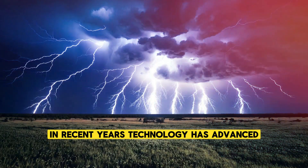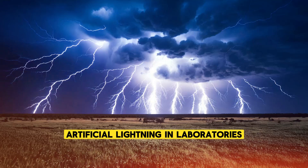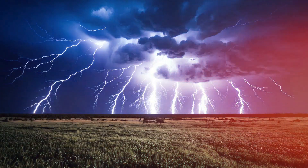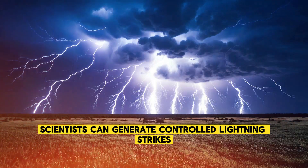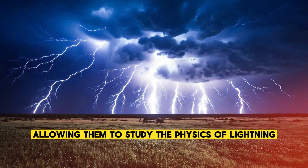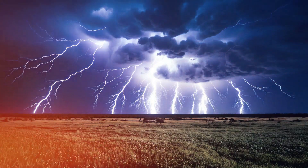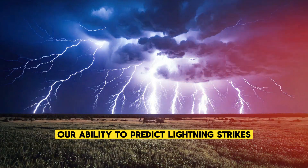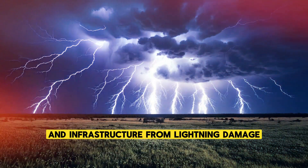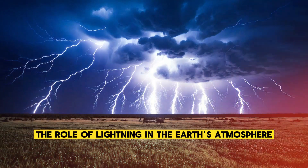In recent years, technology has advanced to the point where we can even create artificial lightning in laboratories. By using high-voltage equipment, scientists can generate controlled lightning strikes, allowing them to study the physics of lightning in a safe and controlled environment. This research is helping to improve our ability to predict lightning strikes, protect buildings and infrastructure, and better understand the role of lightning in the Earth's atmosphere.